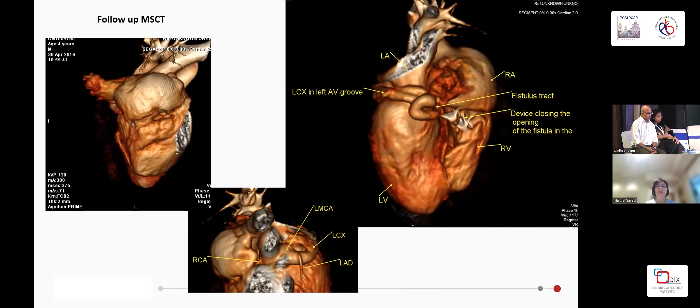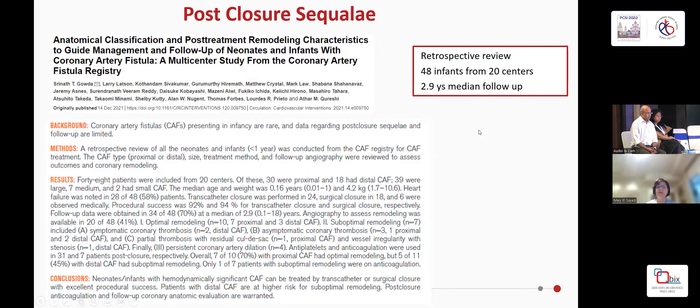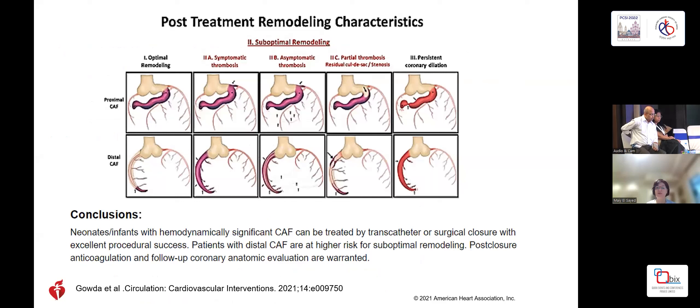CT showed good results. Regarding post-closure sequelae, a 2021 retrospective review of 48 infants from 20 centers with a 2.9-year median follow-up found that infants with hemodynamically significant coronary fistulas can be treated by transcatheter or surgical closure with excellent procedural success, but patients with distal coronary fistulas are at higher risk of suboptimal remodeling. Post-closure anticoagulation and follow-up coronary anatomic evaluation are warranted. In our patients, for smaller fistulas we give antiplatelet therapy, but for larger distal fistulas we give anticoagulation and monitor INR.